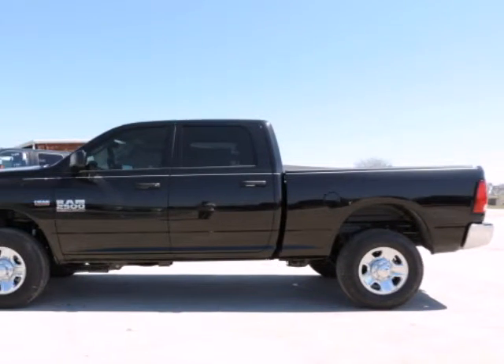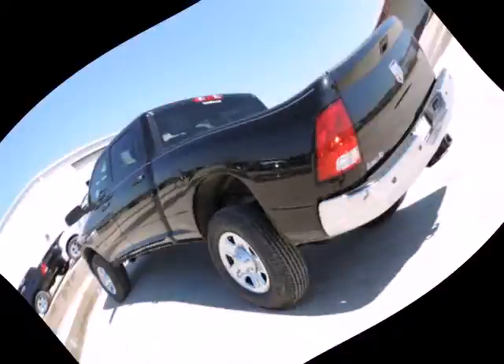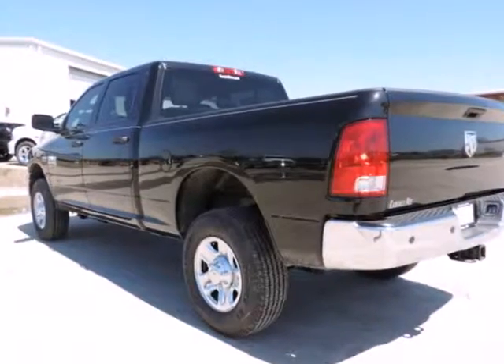Randall New Chrysler Dodge Jeep Ram presents this 2015 Ram 2500 four-wheel drive crew cab, 6.4 feet box tradesman, represented in black.